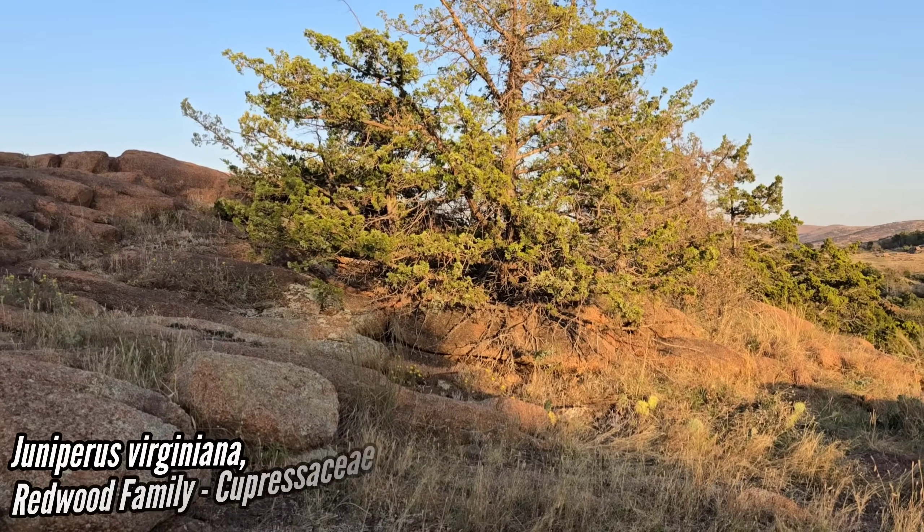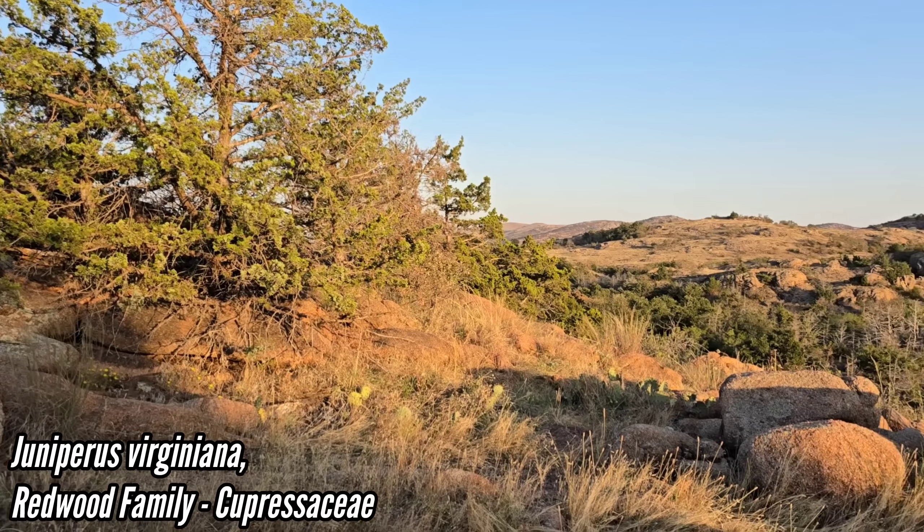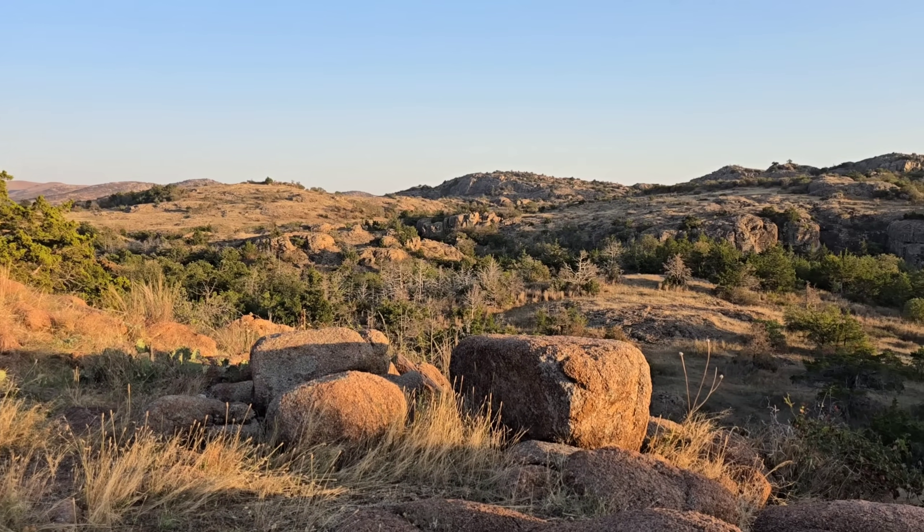Juniperus virginiana, the eastern red cedar — not a true cedar. No true cedars are native to North America, and it's a lovely rock outcropping.